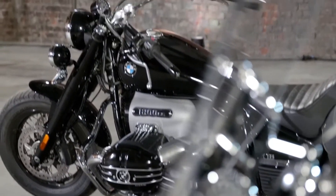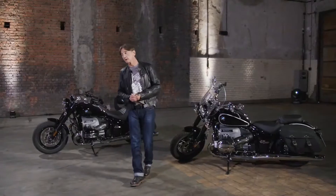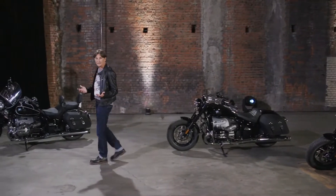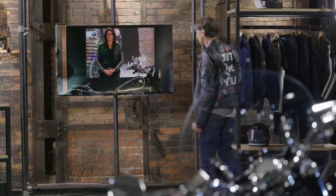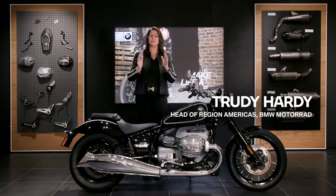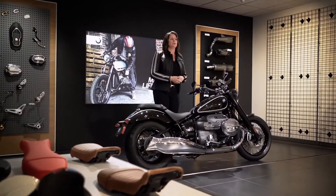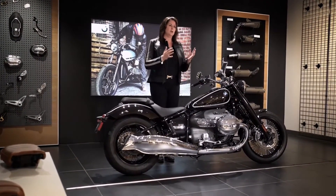Both bikes, the R18 Classic and the R18, offer a highly conversion-friendly architecture because customizing was very much a focus right from the start of the project. Customizing is very important for the biggest touring cruiser markets — the USA. And who else could give us better insights into the US American market than our head of BMW Motorrad USA, Judy Hardy? Here in the United States, the R18 has been on sale for a little over a month, and demand for this bike is so high. Some customers have expressed interest but are looking for a little bit more touring capability. We are very excited that we now have the perfect bike to offer these customers with the new R18 Classic.